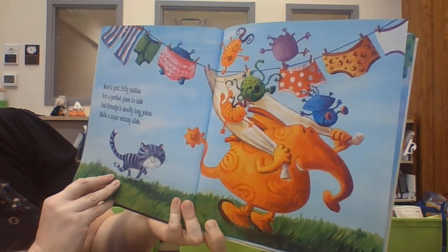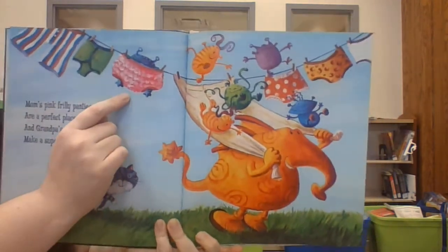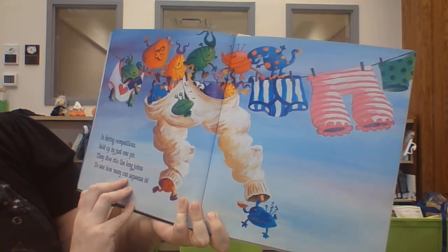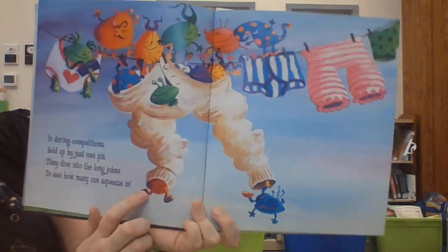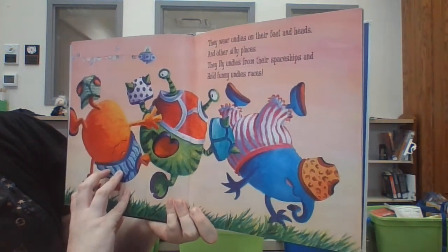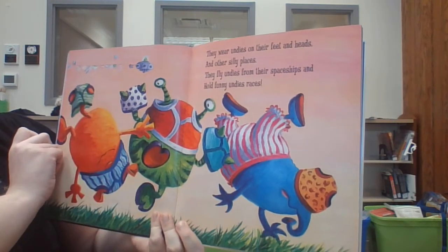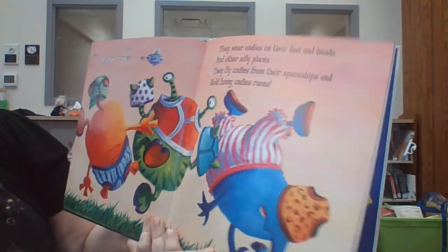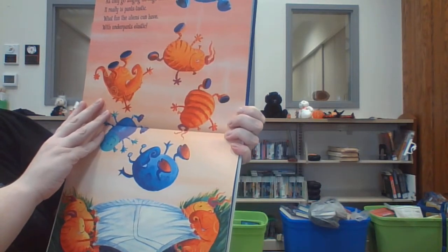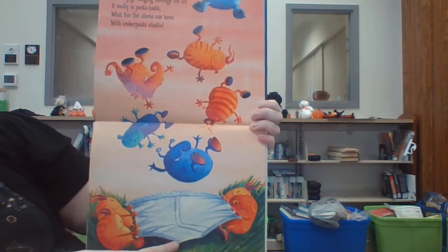Mom's pink frilly panties are a perfect place to hide, and Grandpa's wooly long johns make a super whizzy slide. In daring competitions held up by just one pin, they dive into the long johns to see how many can squeeze in. They wear undies on their feet and heads in other silly places, they fly undies from their spaceships and hold funny undie races. As they go zing zing through the air, it really is pants-tastic — what fun the aliens can have with underpants elastic. They made a trampoline out of it!